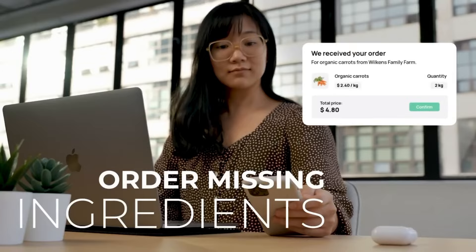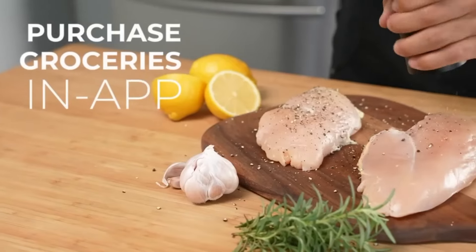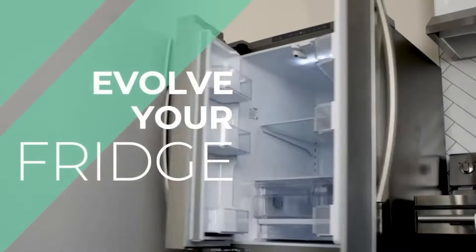The Pallet smart fridge camera is more than just a gadget. It's a revolutionary tool that transforms your kitchen into a smarter, more efficient space, whether you're a busy professional or a health-conscious individual.